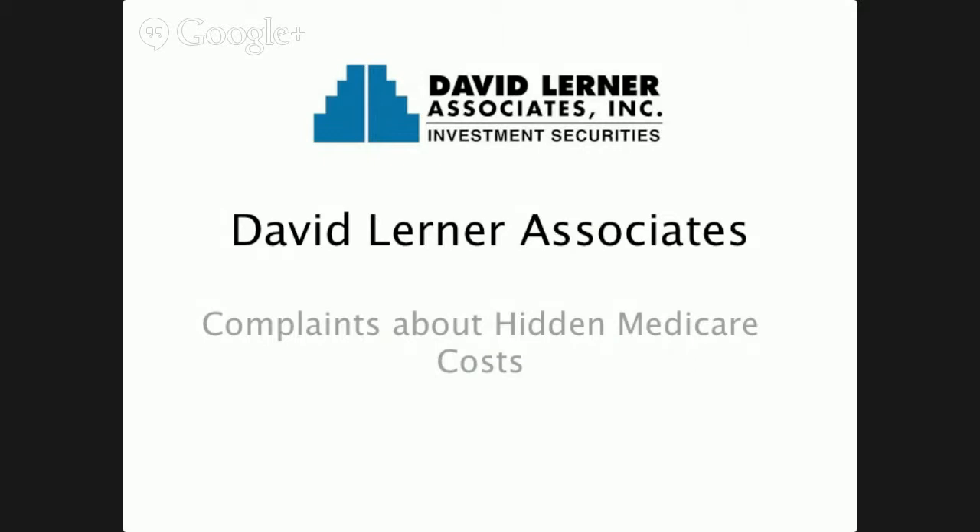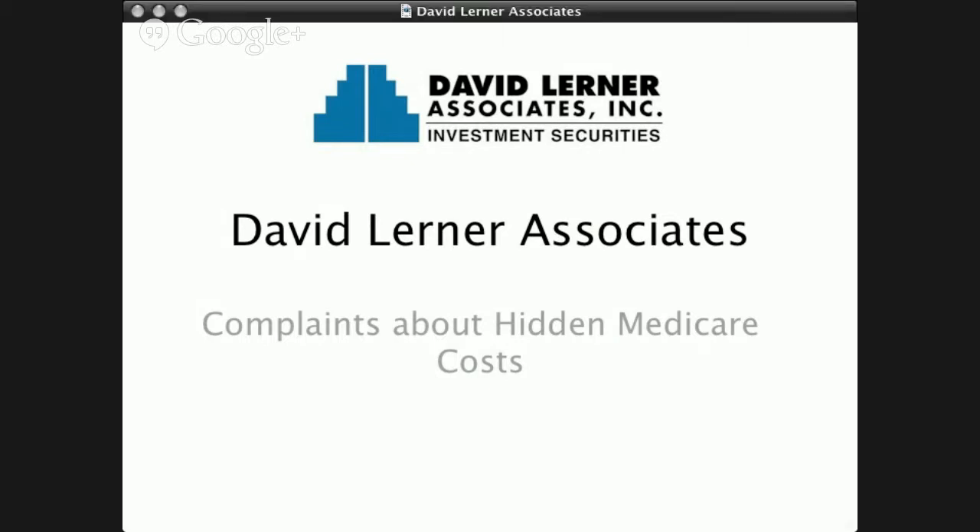Some seniors have the mistaken idea that once they start receiving Medicare, virtually all of their health care costs will be covered, but this usually isn't the case for most seniors.